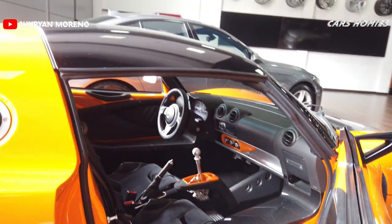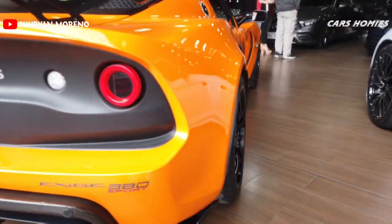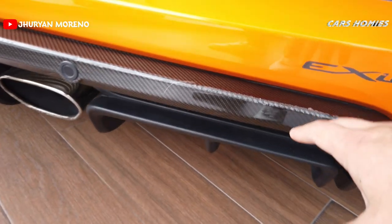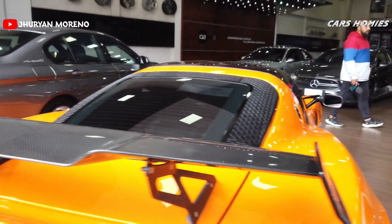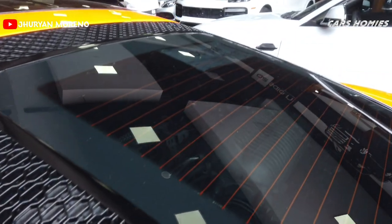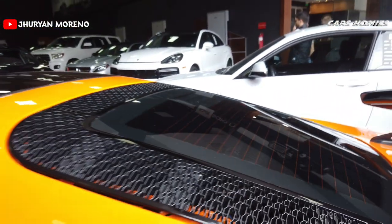El auto es muy, muy sencillo pero es una belleza que te lleva al límite en la velocidad. En la parte trasera encontramos este gran spec con sus guías traseras muy similares a las de un Ferrari. Además encontramos su difusor trasero en fibra de carbono real — todo esto lo hacen para tener el auto más liviano. Este auto se caracteriza por tener una relación peso-potencia increíble. Tenemos su alerón totalmente en fibra de carbono, muy muy grande, y lo hace ver mucho más deportivo.